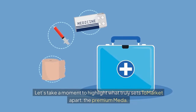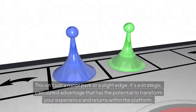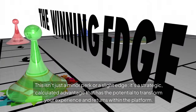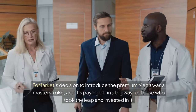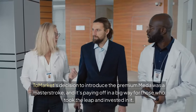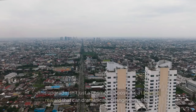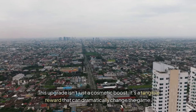Let's take a moment to highlight what truly sets Tomarket apart — the premium medal. This isn't just a minor perk or a slight edge. It's a strategic, calculated advantage that has the potential to transform your experience and returns within the platform. Tomarket's decision to introduce the premium medal was a masterstroke, and it's paying off in a big way for those who took the leap and invested in it. For those who decided to go all-in with the premium medal, you're already seeing the results in your accounts. This upgrade isn't just a cosmetic boost — it's a tangible reward that can dramatically change the game.